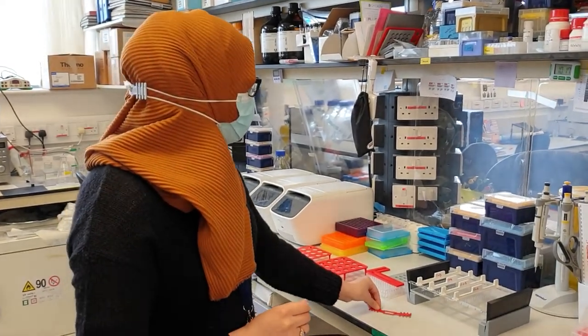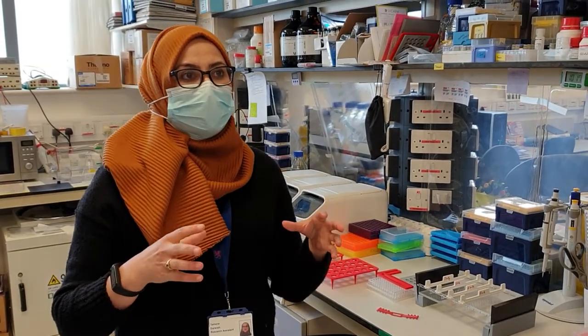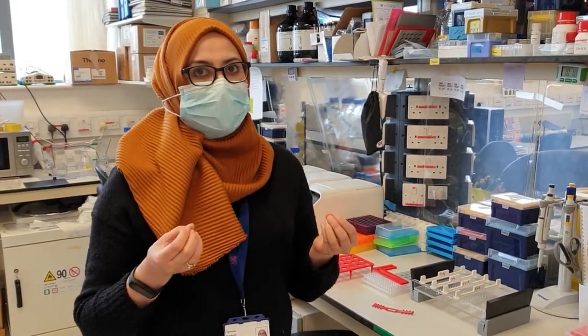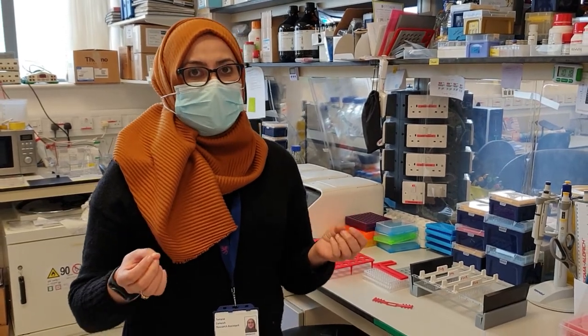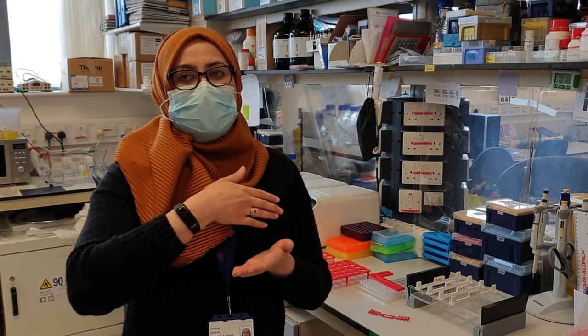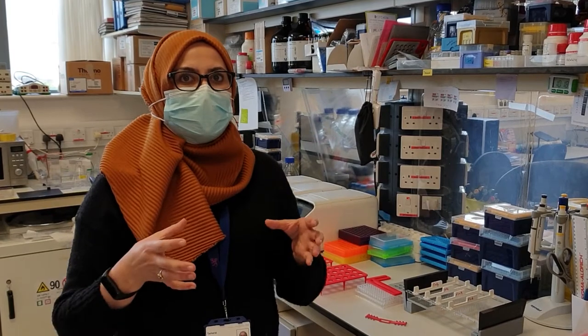So what is a 3D printer? Well, it's basically a machine which allows you to create something physical from something digital. It does this by melting a bit of plastic and placing it layer by layer on top of each other to build something that is physical.